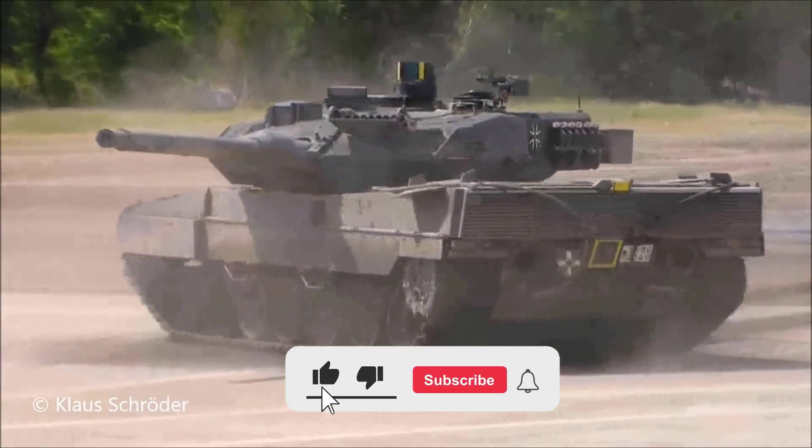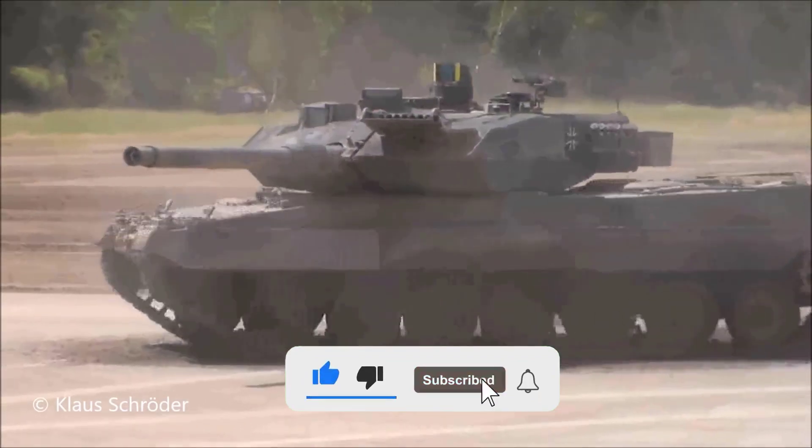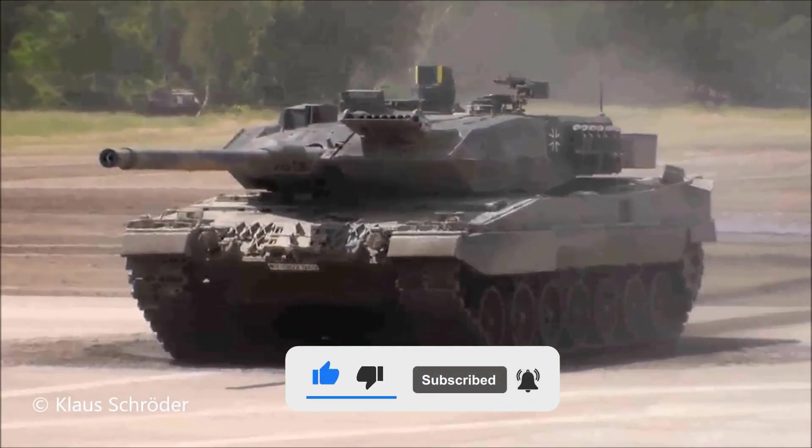Before we proceed, don't forget to like and subscribe to this channel so you don't miss updates on other interesting videos.